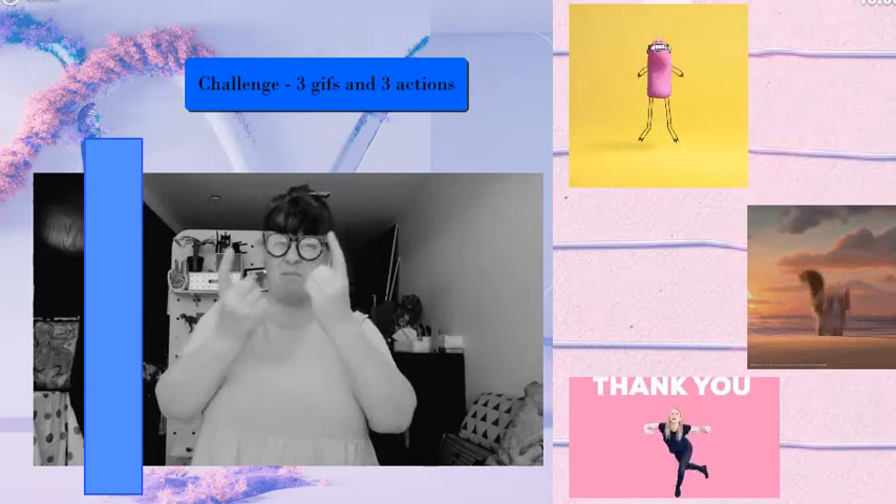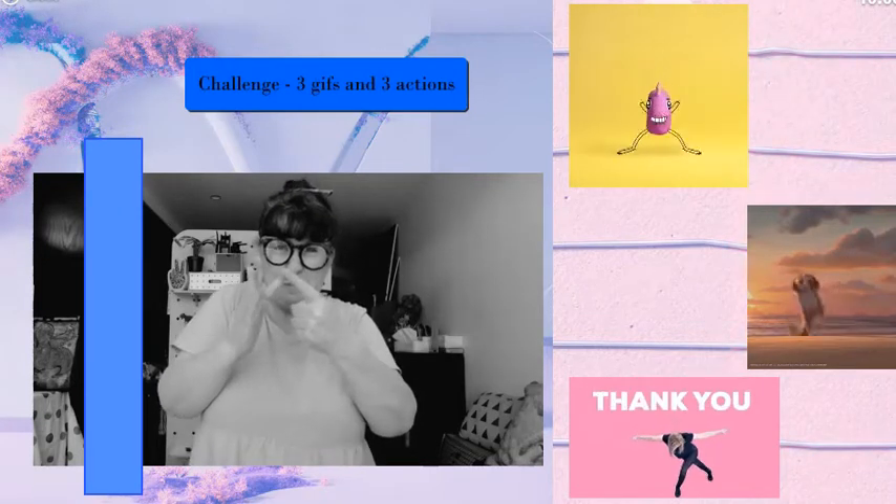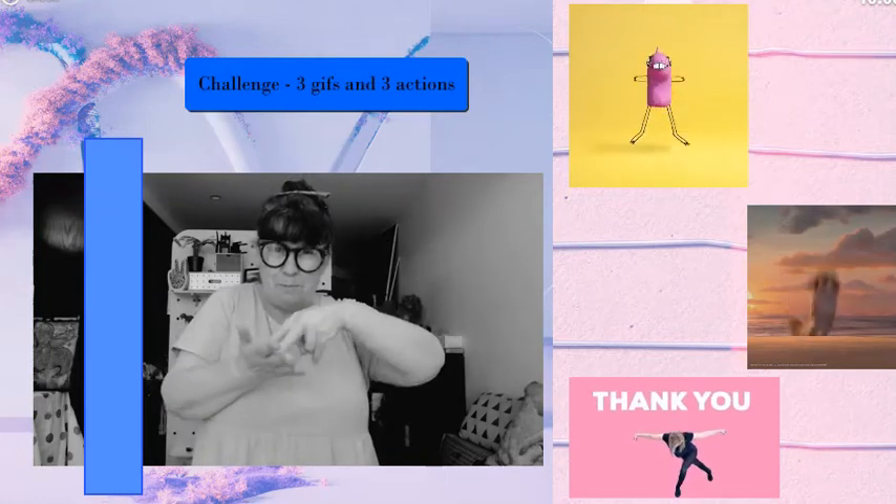Here are my three. Number one: it's a thing, a little creature — doing star jumps.